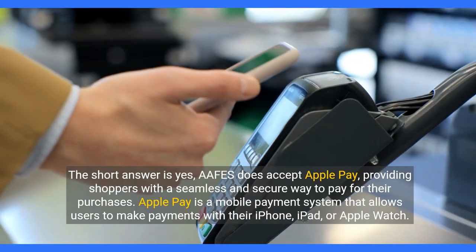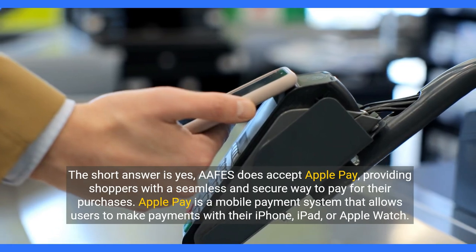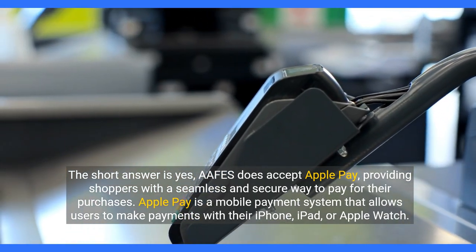The short answer is yes — APHIS does accept Apple Pay, providing shoppers with a seamless and secure way to pay for their purchases.